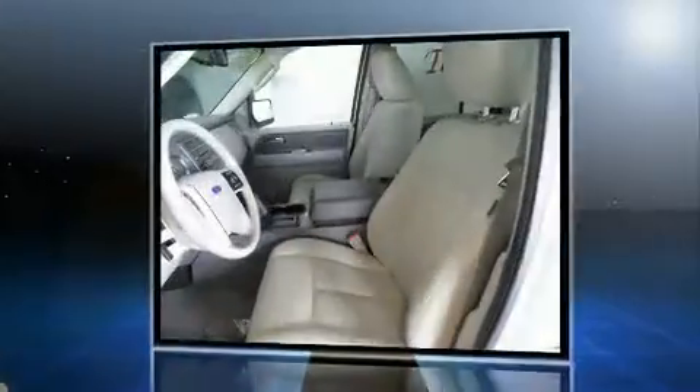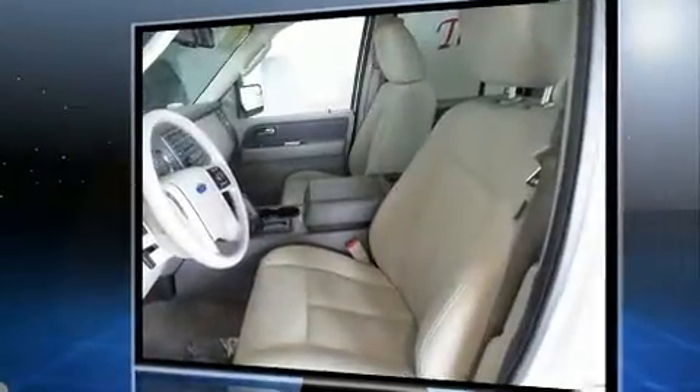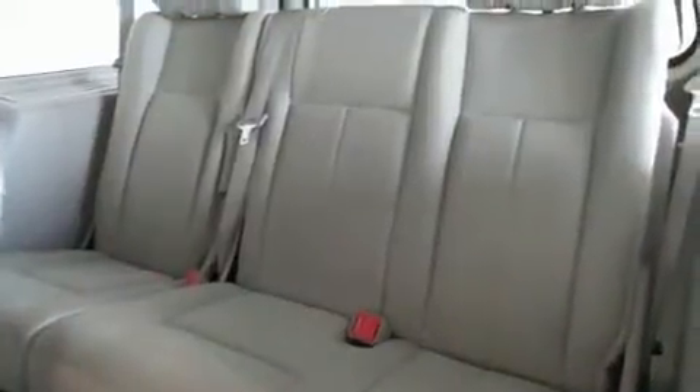Comfort and convenience were prioritized within, evidenced by amenities such as a leather steering wheel, an automatic dimming rearview mirror, a trailer hitch, and air conditioning.